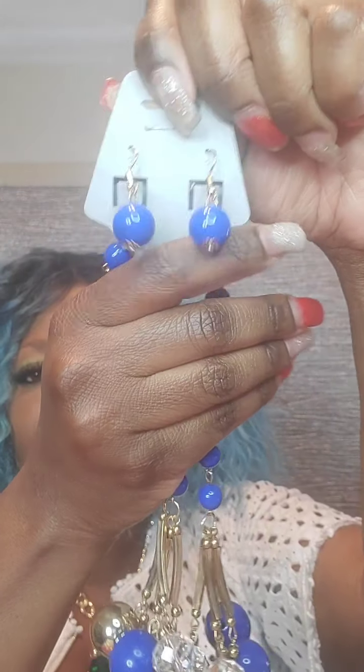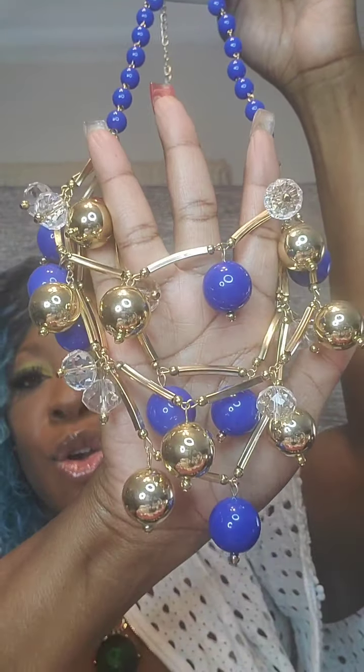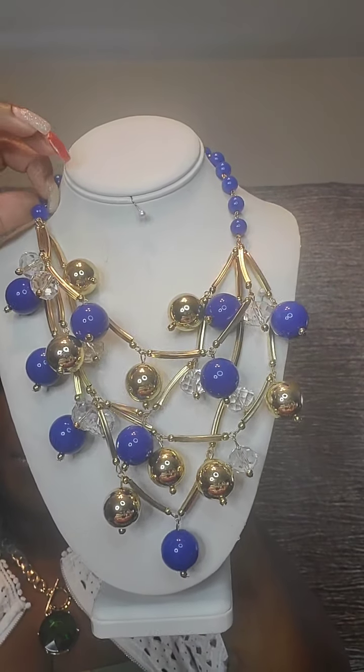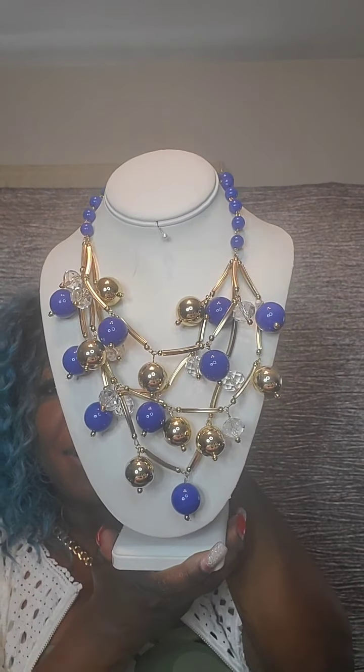Next I have a beautiful royal blue and gold necklace set with royal blue beads. Hookback earrings with beading and also acrylic clear gold and royal blue beads. Very gorgeous set. This one is $25. Just say 'blue.'